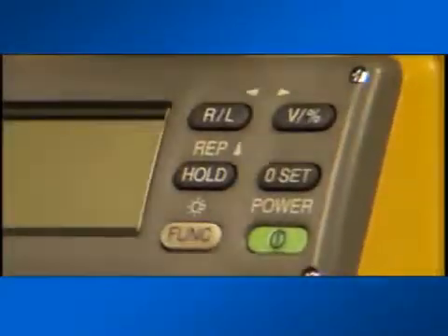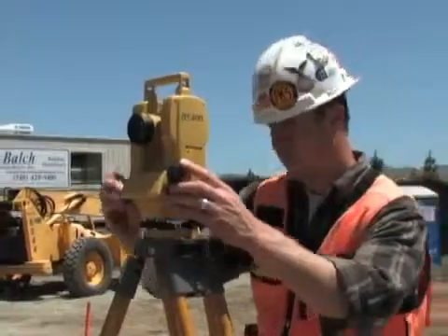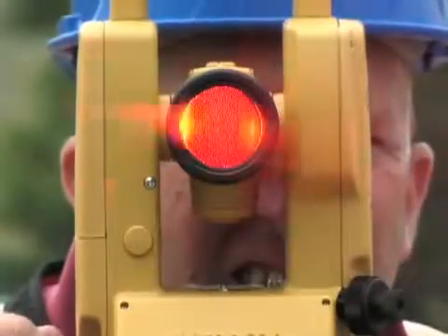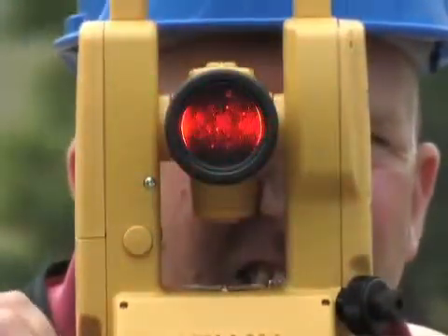The new DT200L series theodolite features the same high-quality, advanced, absolute circle reading technology found in Topcon's high-performance Total Station products, and it continues to deliver the highest quality optics and electronics you expect to find in Topcon products. A laser diode in the DT200L allows easy, one-person sighting and alignment.